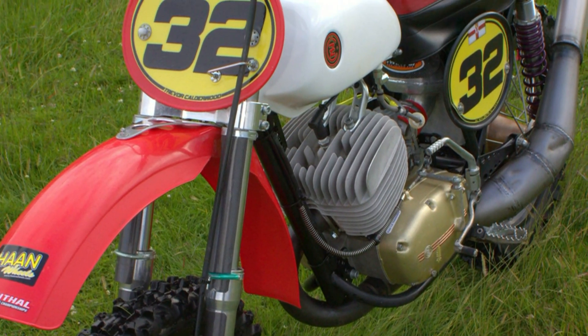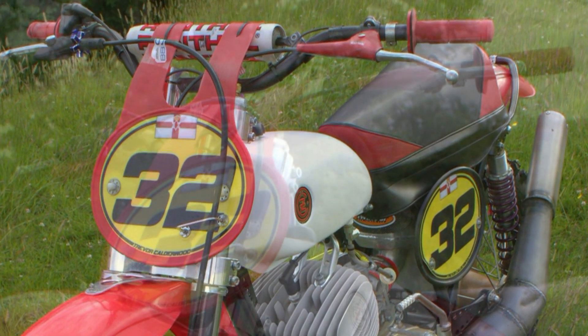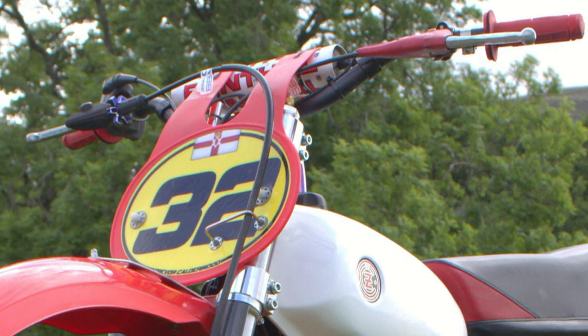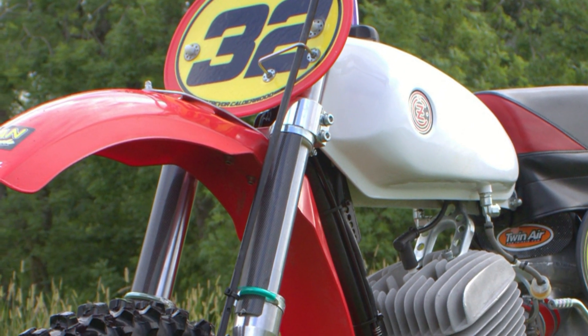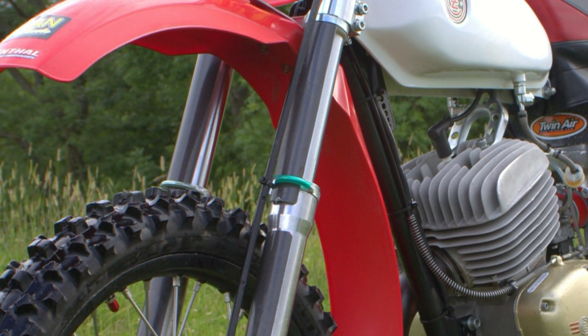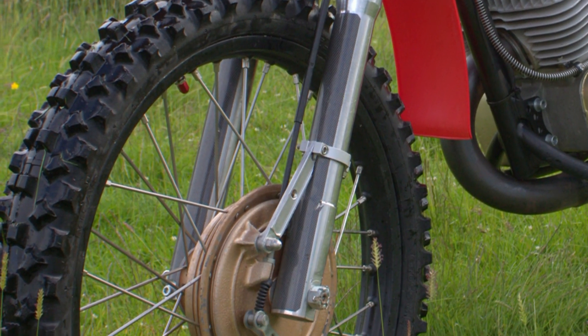You can see this bike and a few of Trevor's other classic dirt bikes in action on the track if you visit any of the big classic vintage or twin shock events in the UK mainland in 2019.